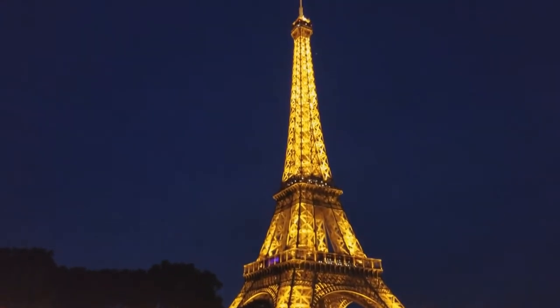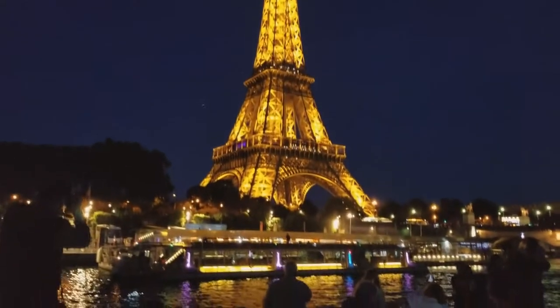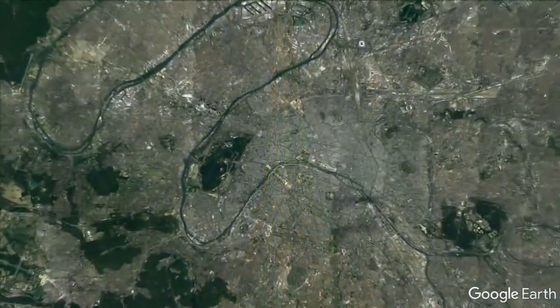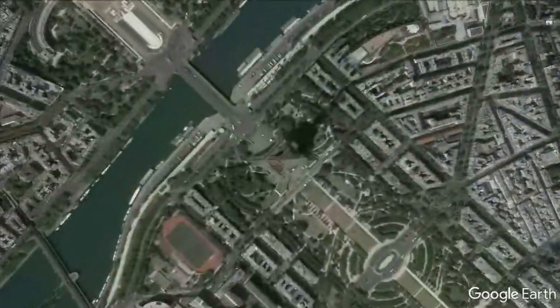The Eiffel Tower is a defining symbol of Paris, France. It was built in 1889 and it's a very popular icon to visit. Roughly 7 million tourists visit a year. One of the things I wanted to tell everybody was that it's really easy to get to — it's actually pretty centralized to the city of Paris.